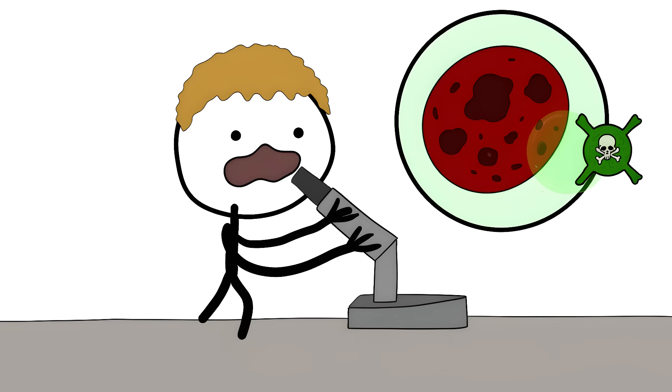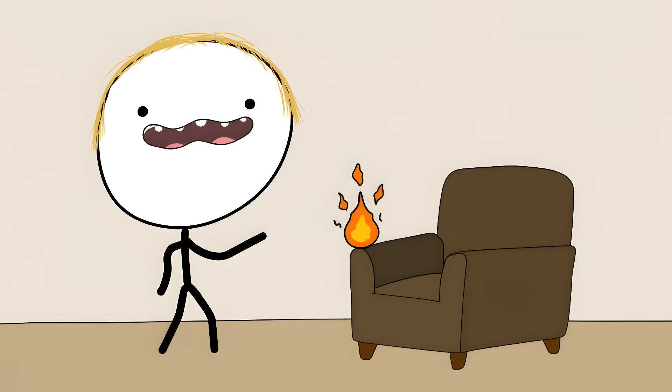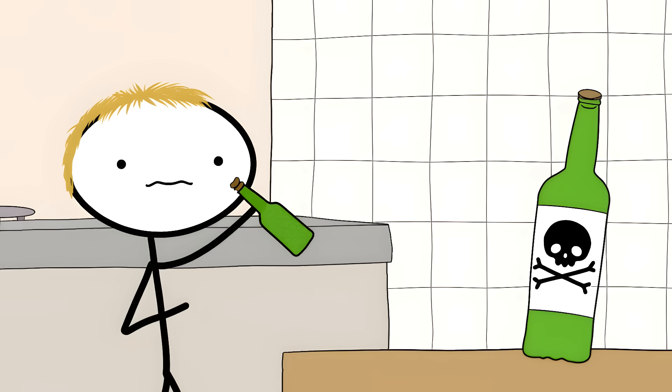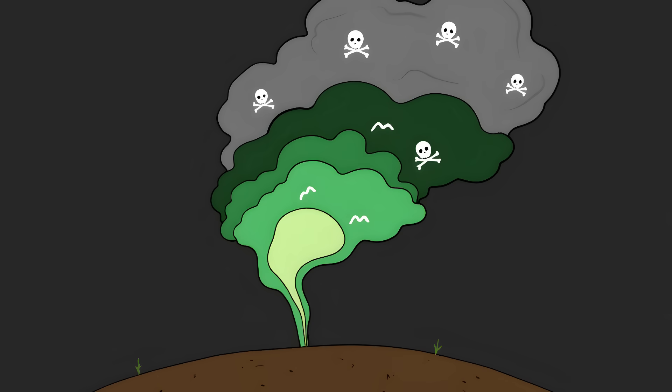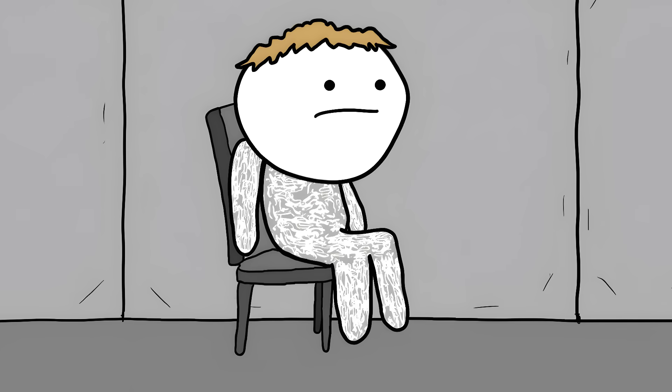Scientists have found these chemicals in newborn babies — they're crossing the placenta and getting to babies before they're even born. The companies say these chemicals save lives by preventing fires, but most furniture fires start from cigarettes, and we already have fire-safe cigarettes now. So we're poisoning ourselves to solve a problem that doesn't exist anymore. Also, when there is a fire, these chemicals can actually make the smoke even more toxic. If you see TB117 on your furniture label, that means it's packed with flame-retardants. But unless you want to live in a house made of metal, sitting on metal chairs, wearing a tinfoil suit, you're pretty much stuck with them.